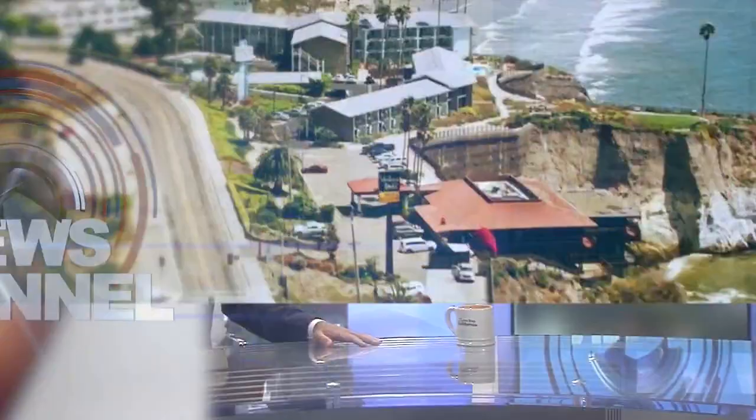A new trolley is connecting Santa Barbara's Funk Zone, waterfront, and the downtown news channels. John Palminteri is live — this is expected to be a big win for all the areas.